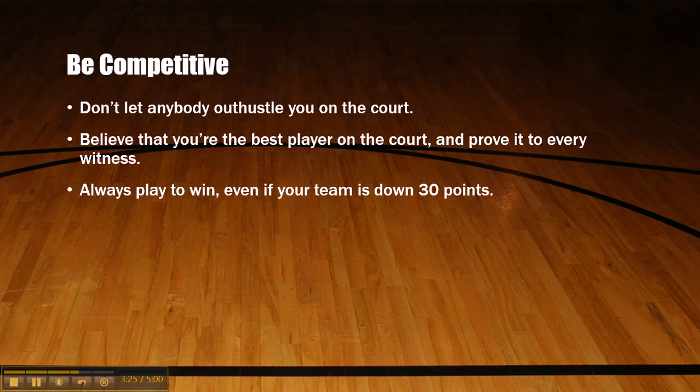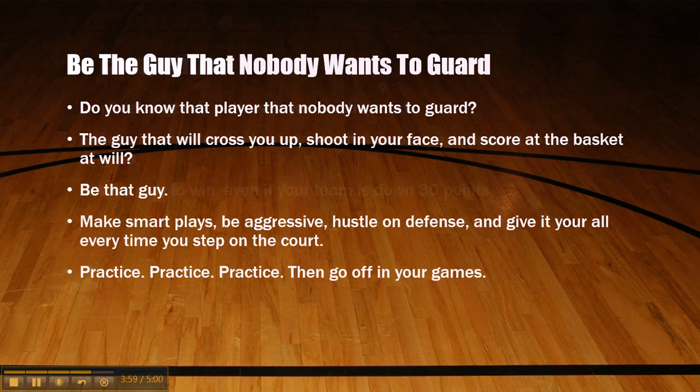Be competitive. Don't let anybody out-hustle you on the court. Believe that you're the best player on the court and prove it to everybody there. Play hard — don't let nobody outdo you. Everybody else on the court is human, so nobody should outdo you. There are no aliens on the court. You can out-hustle every player — that doesn't take talent, that just takes will and determination. Always play to win even if your team is down 30 points. Be the guy that nobody wants to guard — the guy who will cross you up, shoot in your face, and score at the basket at will.